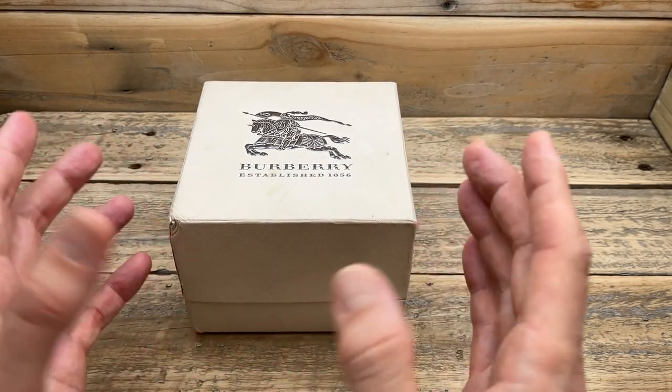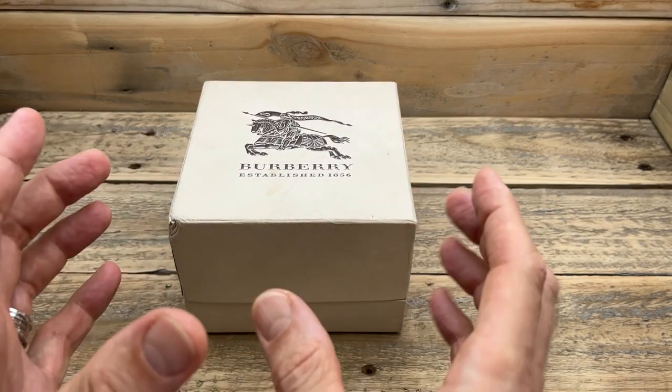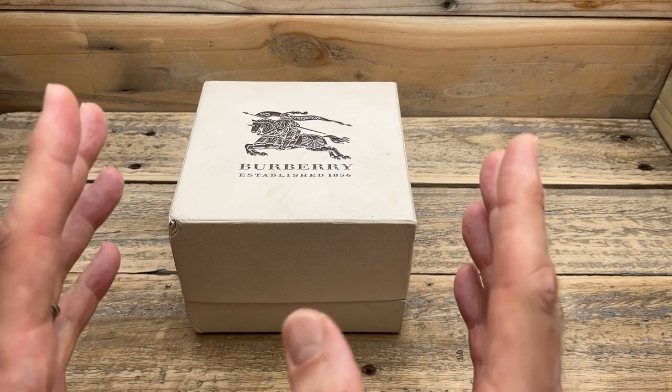It is a long-established heritage luxury brand, and they do some very, very nice products. They do tend to always charge a lot of money for those products. So you can get a current model Burberry watch in reasonable condition for $100.